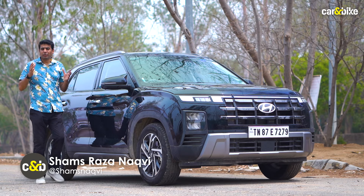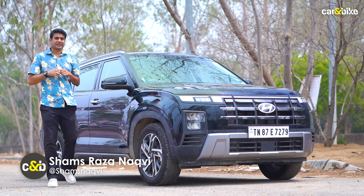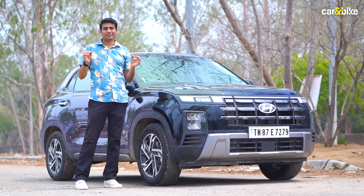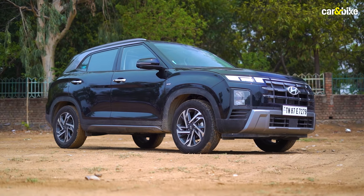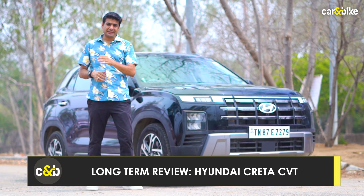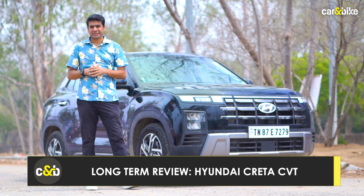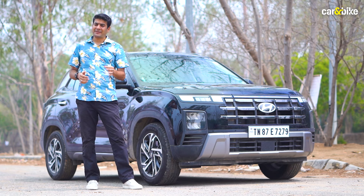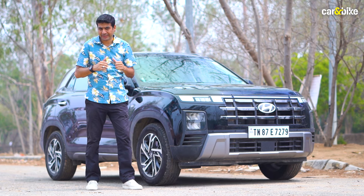Hi, one of India's most popular cars and the best seller in the compact SUV segment, the Hyundai Creta appeals to almost everyone. It's been doing great in terms of sales ever since it was first launched back in 2015, and earlier this year came a facelift of the second generation which brought a lot of important changes. Here at Car and Bike, we've spent a lot of time with the new Hyundai Creta.